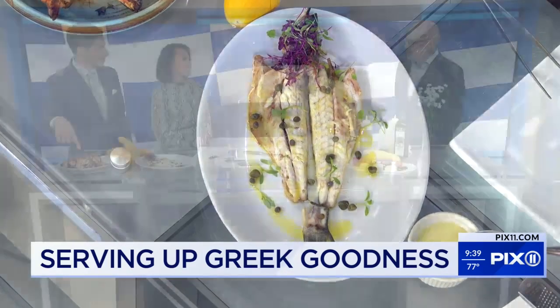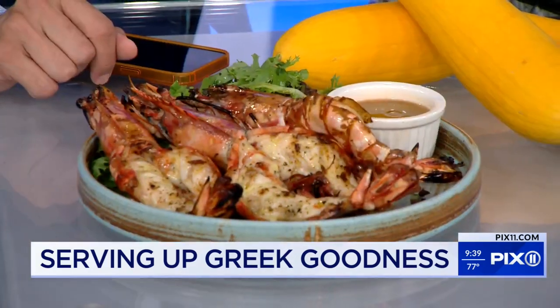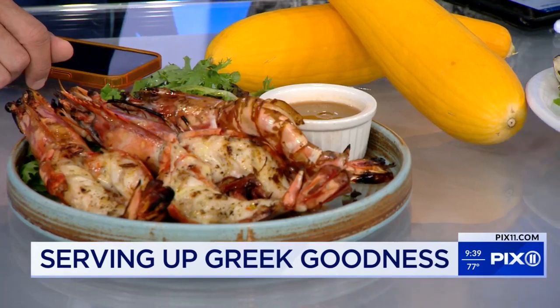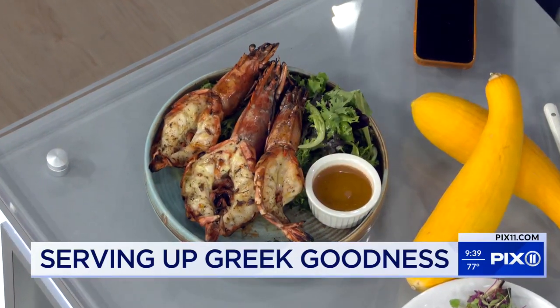This next dish looks unbelievable and smells delicious. These are prawns from Madagascar — they are very delicate and have a very sweet, nutty flavor. It's a very good product. I think only the best restaurants have this kind of ingredient.